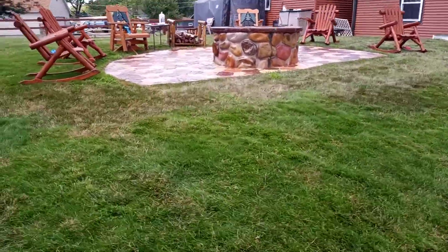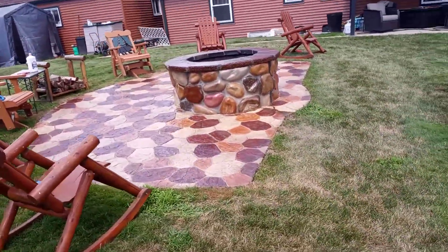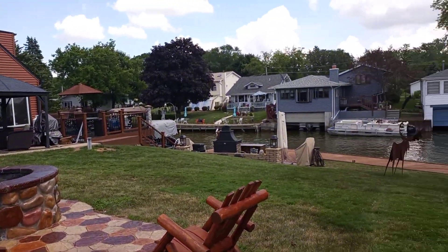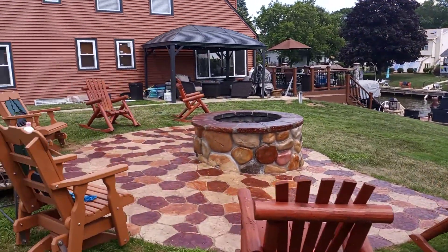Going up the hill there's our big fire pit that we did years ago, and the patio around it — we perked that up also. So a nice hot summer day, a lot of fun, paradise here. That's all we have for now, thanks for watching.